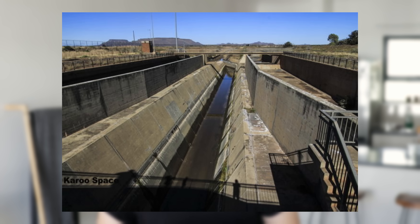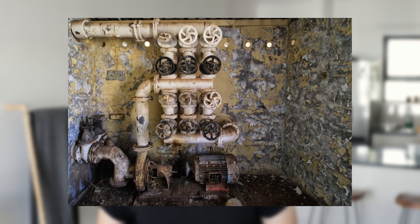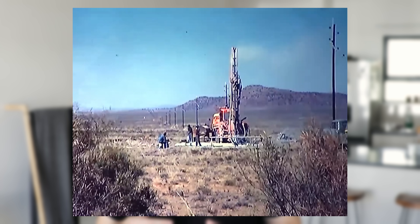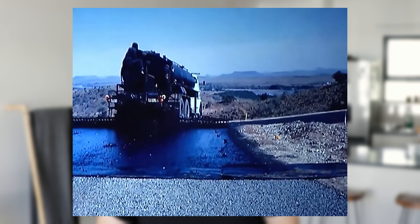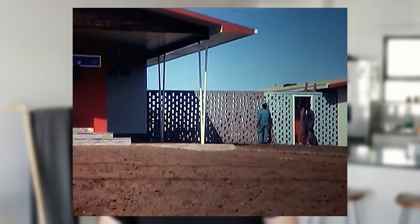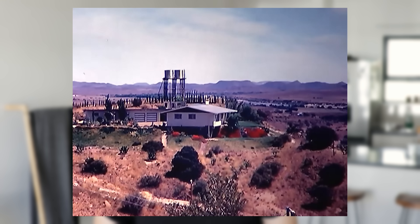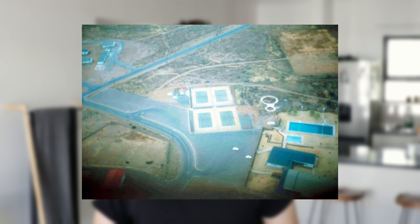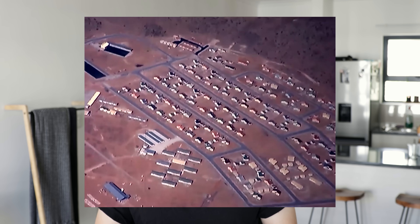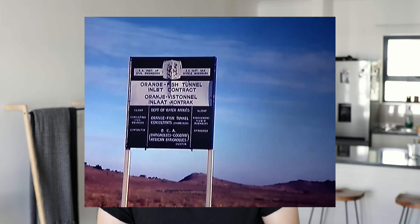Everything in the construction of this tunnel was of the highest standard with no expense spared. The towns built were almost entirely self-contained, with their own electric lighting, sewerage, roads, medical clinics, primary schools, administrative staff, artisans' quarters, recreational and sporting facilities including swimming baths, floodlit tennis courts, and football fields. There was even staff housing, site offices, assembly halls, shopping centres, banks, and all sorts of other amenities.